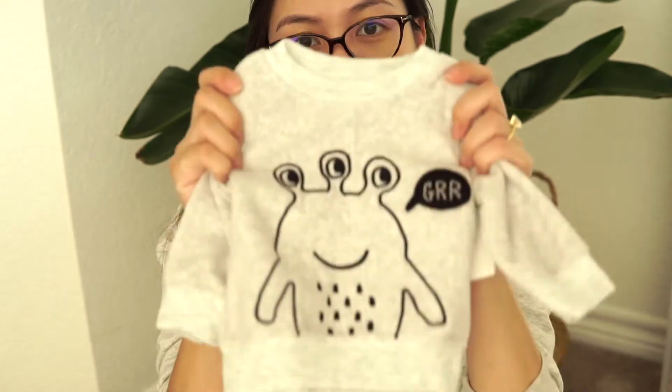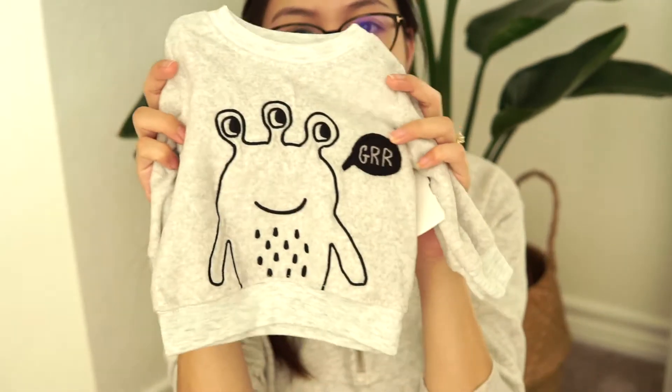I also found another gray jumper, however this one is fleece and it is Child of Mine by Carter's. It's got a cute little alien on it and this was only $2.50.